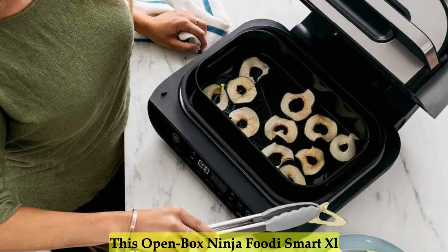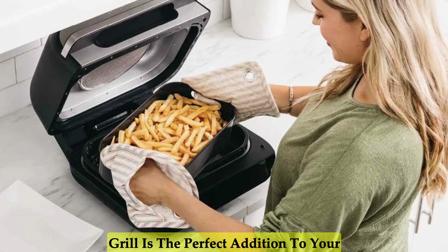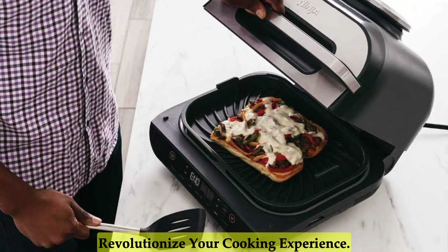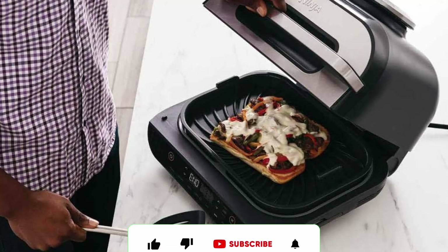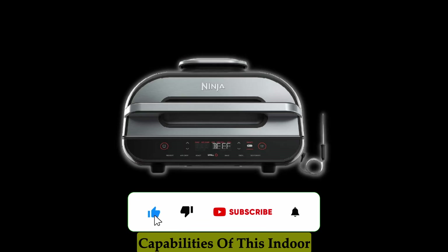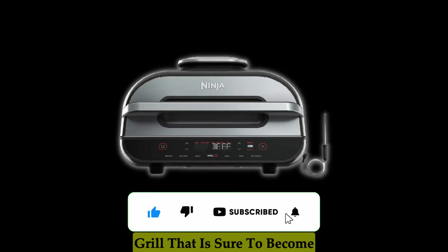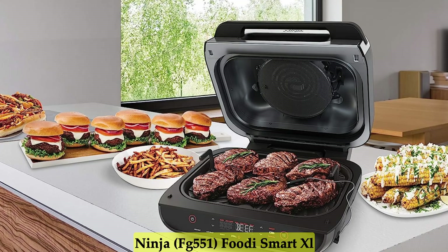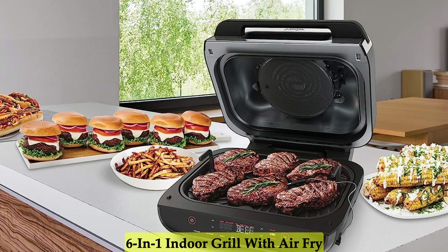This open-box Ninja Foodi Smart XL Grill is the perfect addition to your culinary arsenal, offering a range of functions and features that will revolutionize your cooking experience. Let's delve into the incredible capabilities of this indoor grill that is sure to become your new go-to kitchen appliance. Here are the key features of the Ninja Foodi Smart XL 6-in-1 Indoor Grill with Air Fry.